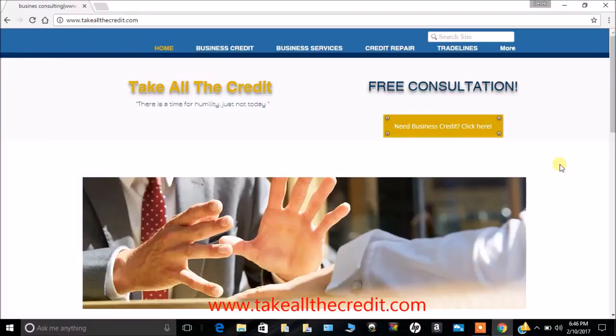This is Derek from Take All The Credit. I'm so excited to be with you all again today. I have another wonderful business service for you. I know it'll be a great benefit to you for a great price. As you know, I want to make some profit, but my main goal is to empower and inspire you.